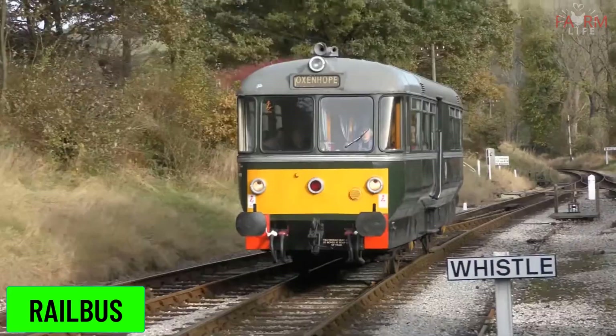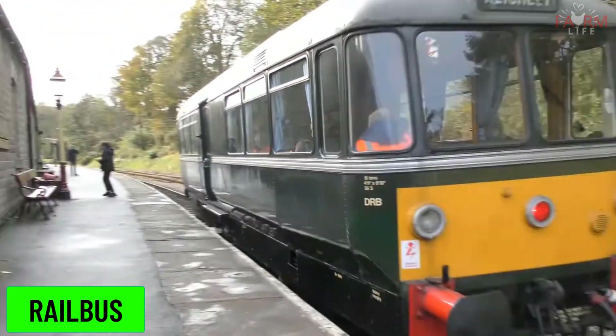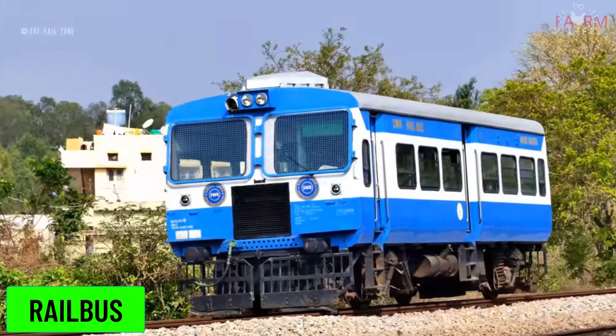Rail bus. A rail bus is a lightweight passenger rail vehicle that shares many features with a bus. They are often used on less busy rural railways.